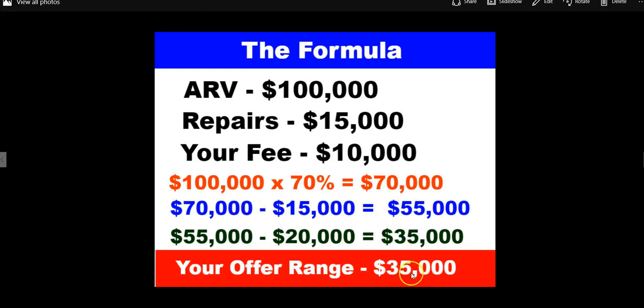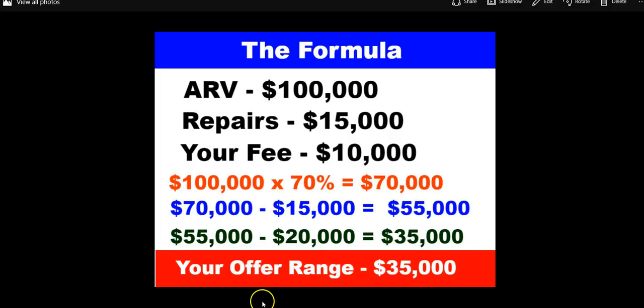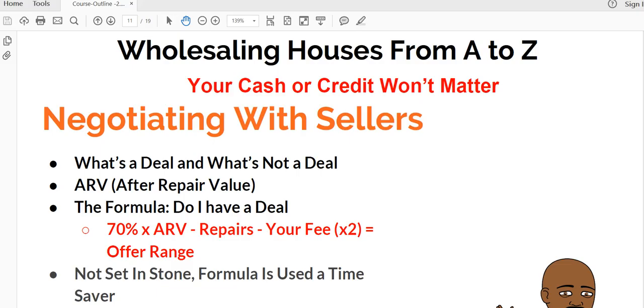This formula is here to at least get you in the right mindset of where you need to be. If someone calls you and they don't even pass the first part — the 70% — it's normally rare you're going to get a deal done. Sometimes they may have a loan balance that won't allow it. If the loan balance is more than the number you need, there's nothing there, because most sellers are not going to come to closing with money. This formula helps save you time more than anything, and prevents you from wasting time on properties that have no chance of being a deal.